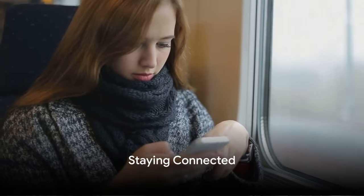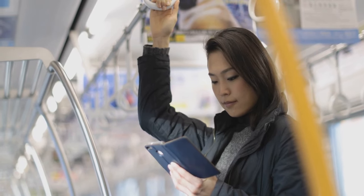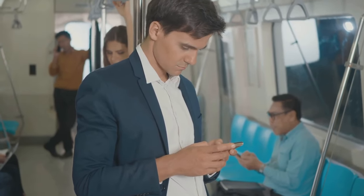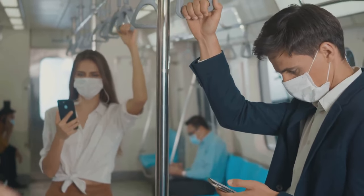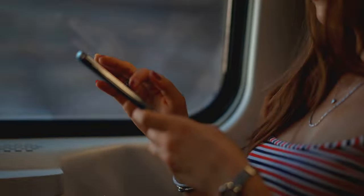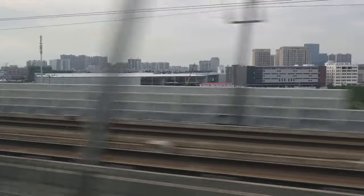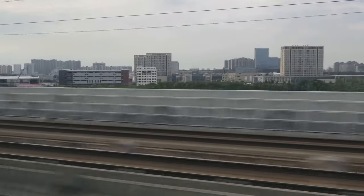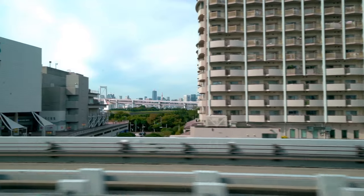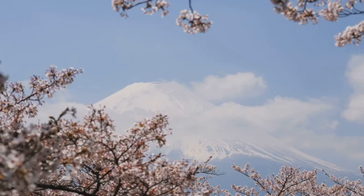Stay connected, stay entertained — that's the mantra for any modern traveler. Most Shinkansen trains offer free Wi-Fi; look for the network named 'Free Wi-Fi Service' and connect. You'll need to complete a one-time registration process, but after that you're good to go. If Wi-Fi isn't available or the connection isn't strong enough, consider getting a prepaid SIM card or a pocket Wi-Fi device — these ensure uninterrupted connectivity even at high speeds.